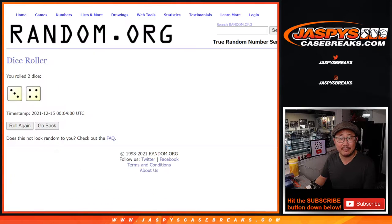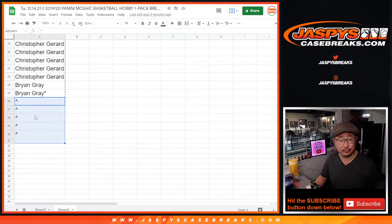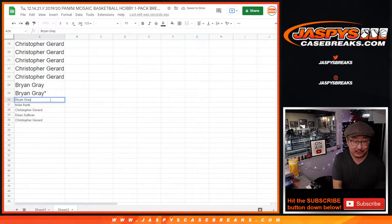So top five after seven: Brian, Gray, Brian Frank, Christopher, Dean, and Christopher — extra spots for you. Which means, yes, better odds to try to win.